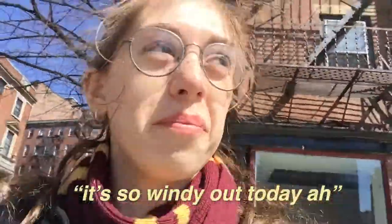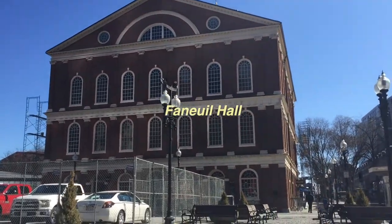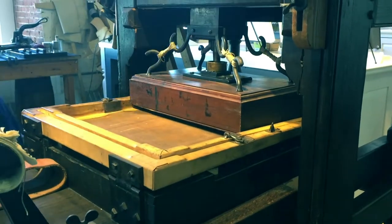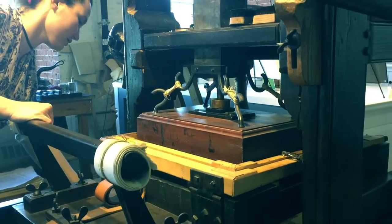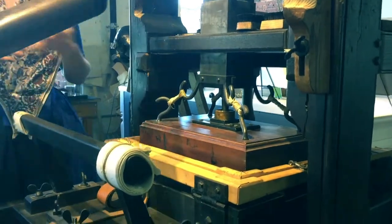It's so windy today! There's like a functioning printing press in one corner, and then some little shops in it.